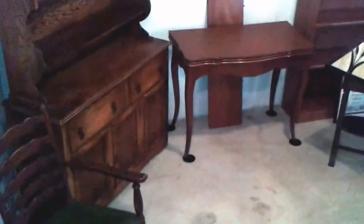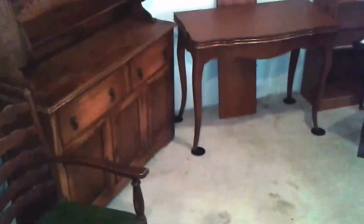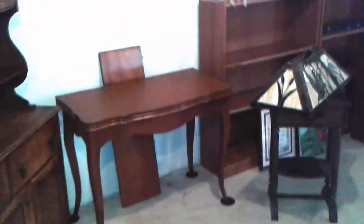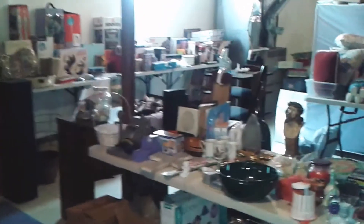Coming down into the basement you can already see how full it is with a smaller cupboard, chair, converting sofa table, and four bookshelves. It is a very full basement and many of the items are still new in the box.